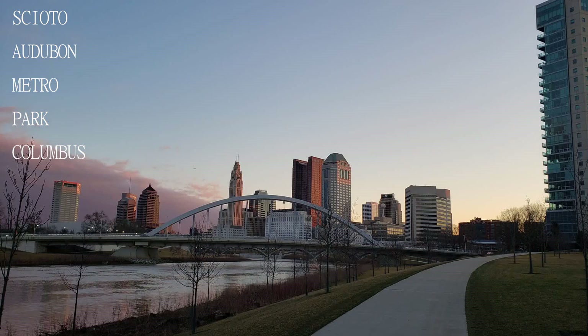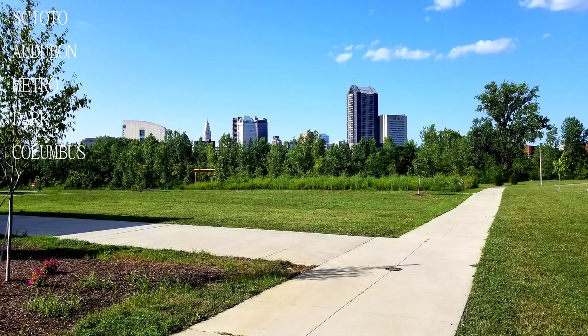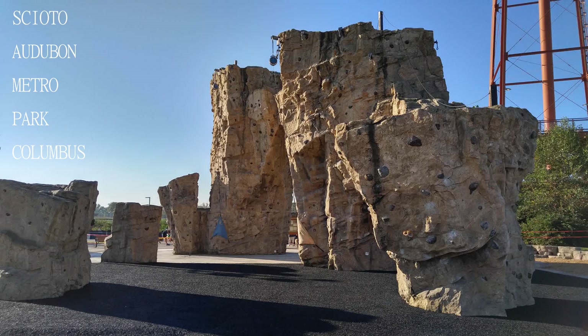Welcome to another exciting edition of Travel Guide. If you are new here, consider subscribing. Today we will be visiting the Scioto Audubon Metro Park in Columbus.